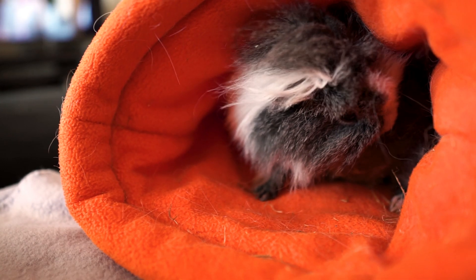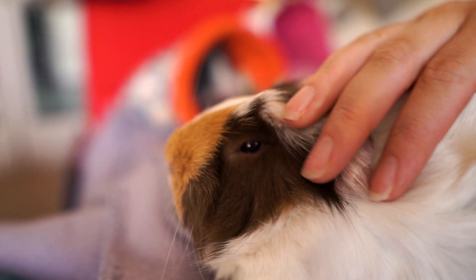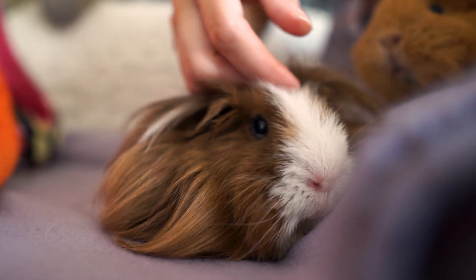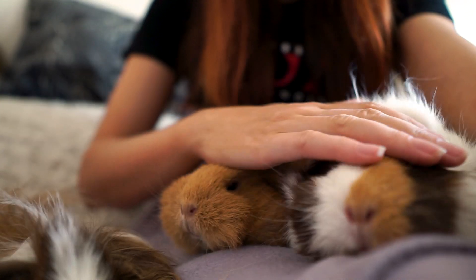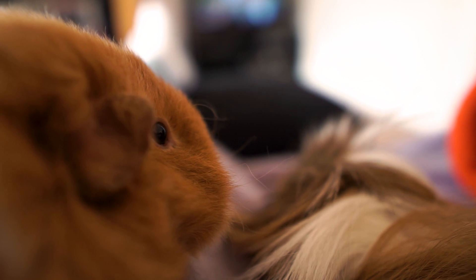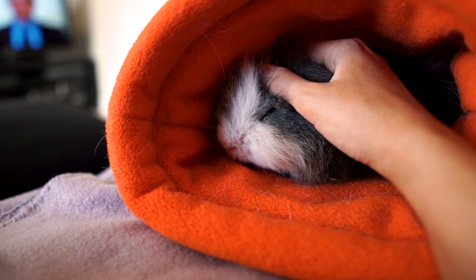After a good snuggle the pigs go back to their cage for the night, and that's where we leave this evening routine with happy, full and sleepy piggies. I really hope you enjoyed watching! If you want more routines here's the morning routine I mentioned, and if you want tips on taming and bonding with your guinea pig here is my other video on building their trust. That's all for now — thank you so much for watching and we'll see you next week. Bye bye!